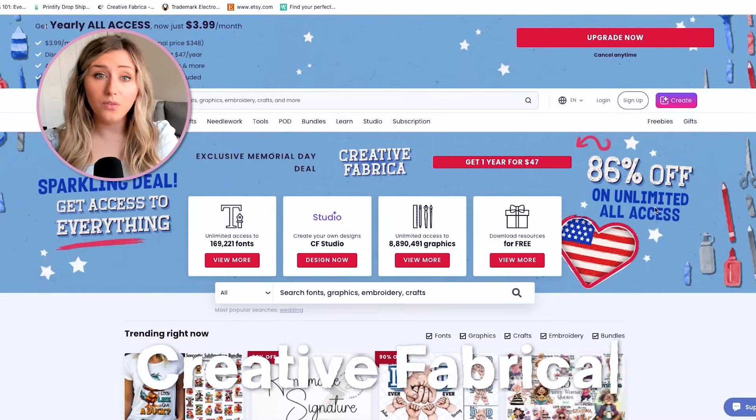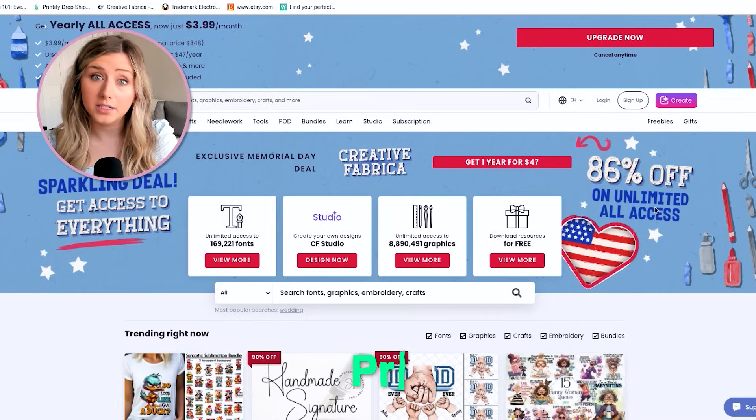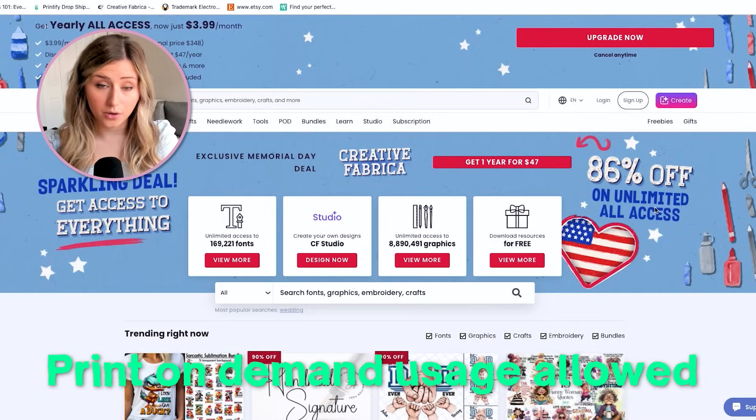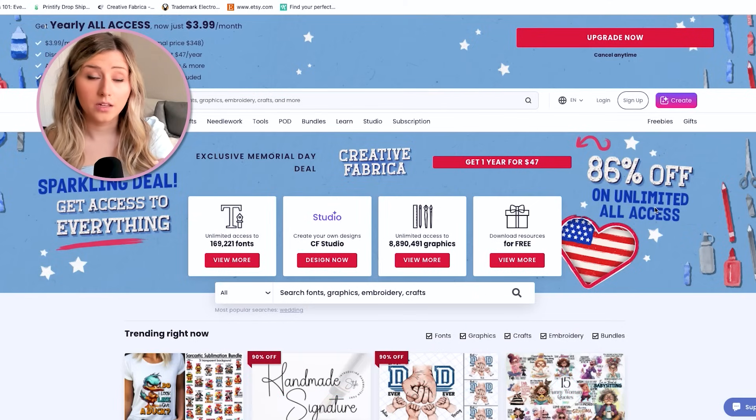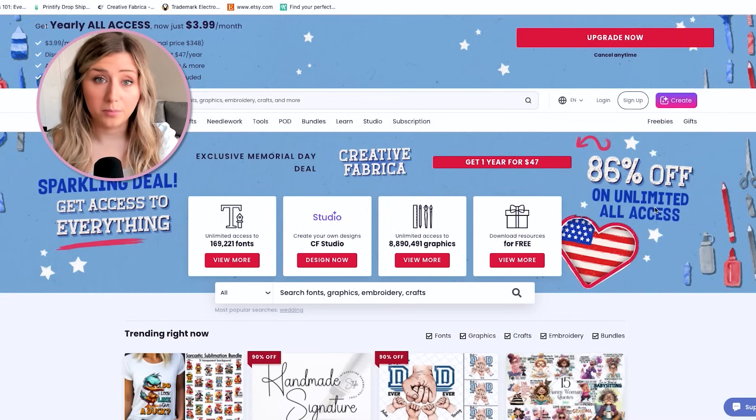Another example I like to give is Creative Fabrica. All fonts on Creative Fabrica are print on demand usage allowed — so we can use them for commercial purposes. However, there are graphics on Creative Fabrica that are not print on demand friendly. This is the key difference: certain sites do not allow certain fonts and graphics for print on demand usage, and you need to be aware of that.